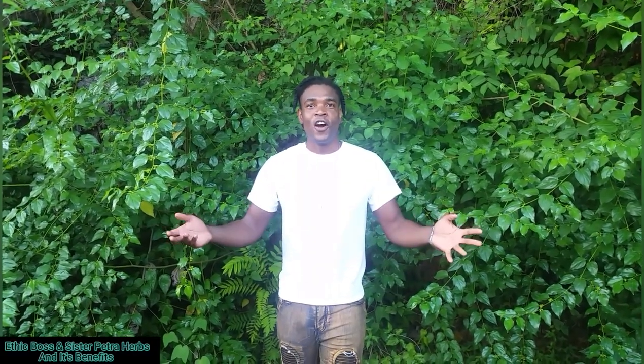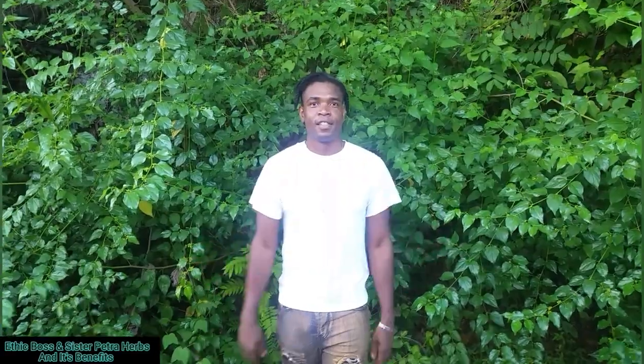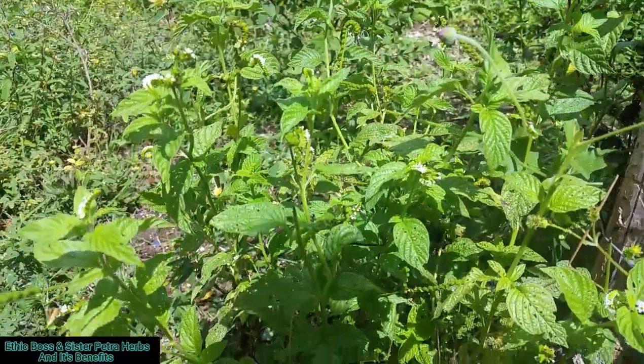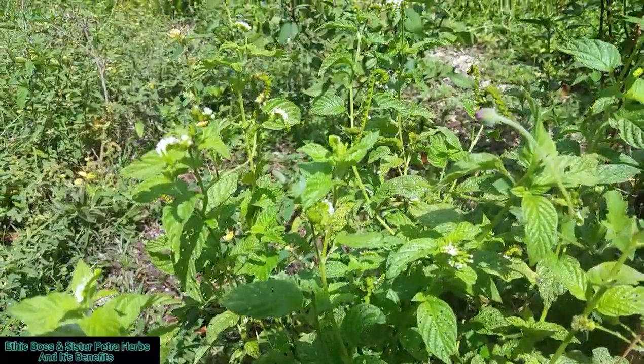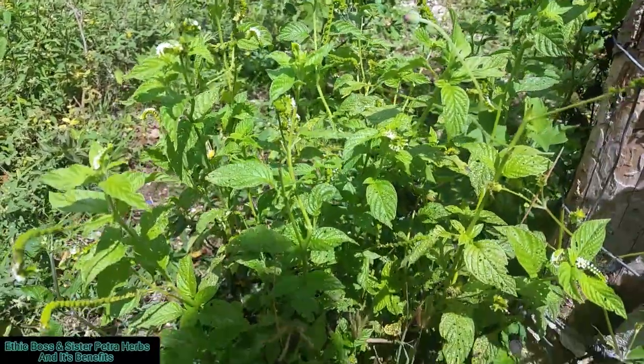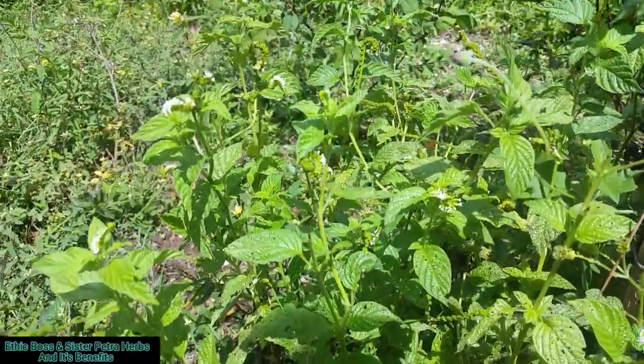I am Ethic Boss and I hope you are enjoying this lesson. Black sage is good for sore throat and also to flavour your meat.